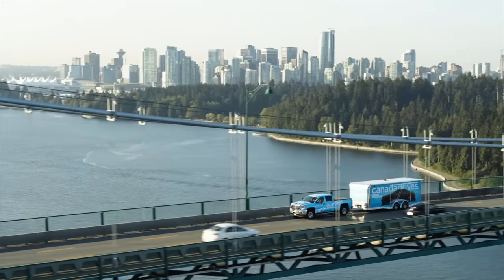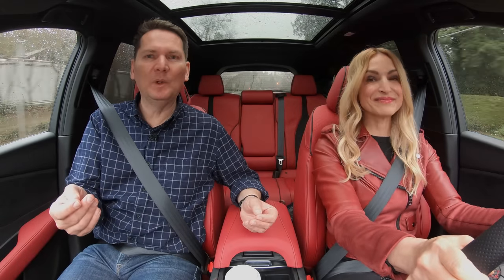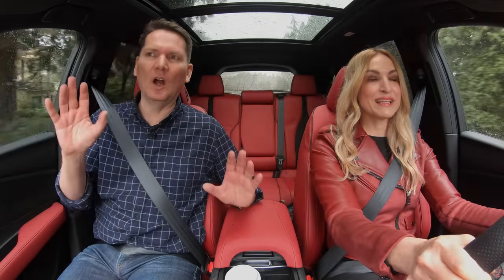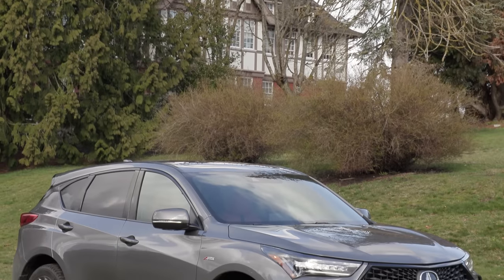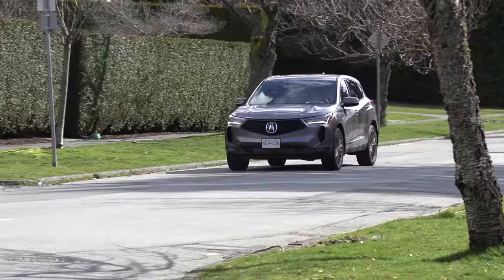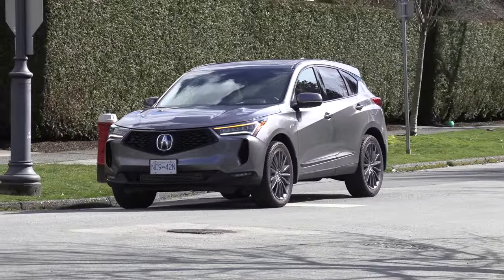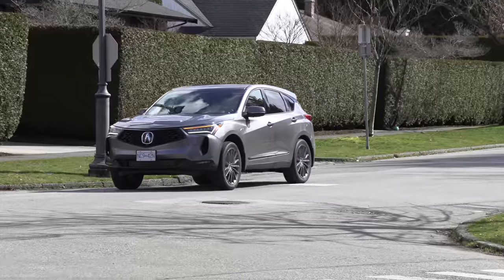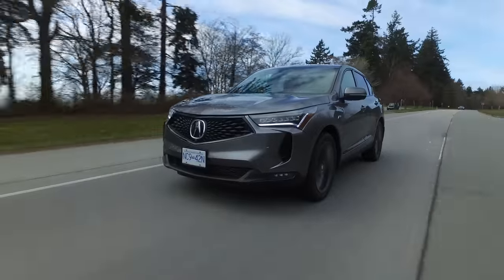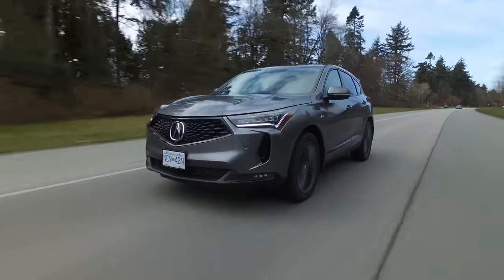We'll talk about the handling and any changes to this vehicle. Most of the changes were cosmetic. On the outside, I like the way it looks — it certainly has an MDX vibe, incorporating features from the big brother. The front grille has been tweaked a little bit; the surround, which is chrome or in our A-spec model high gloss black, is a little bit thinner now. I like the headlamps — they certainly look good.